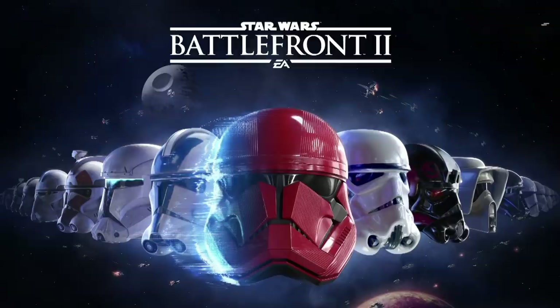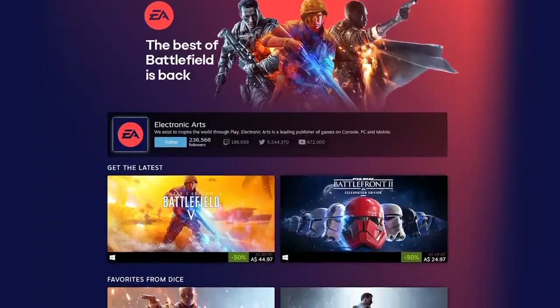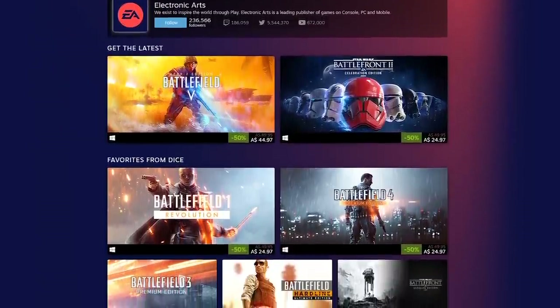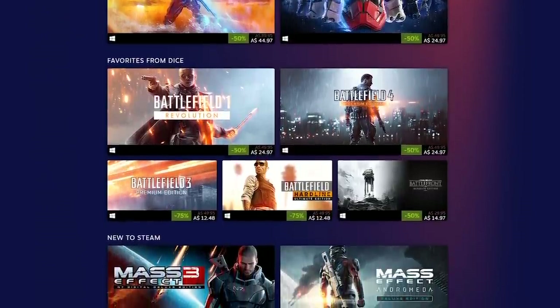Hey everyone, it's Andrew! In addition to Battlefront 2, which is the Celebration Edition and comes with nearly all cosmetic items in the game, EA also just released a huge variety of their other AAA titles on Steam and lots of them are currently on sale, some up to 50–75% off, so I'd recommend getting on them while they're cheap.